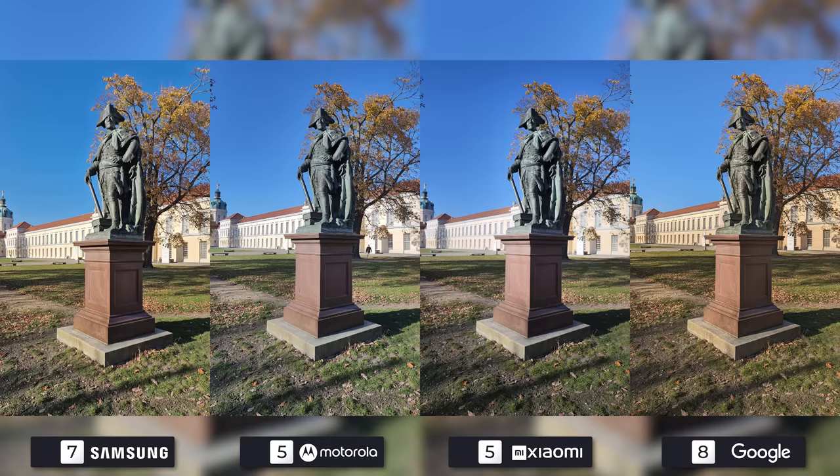Frederick the Great, former King of Prussia. Best represented on the Pixel, with great detail not only on the subject but the palace in the background. The Galaxy takes second place, with the Edge and 12S Ultra tied for third.